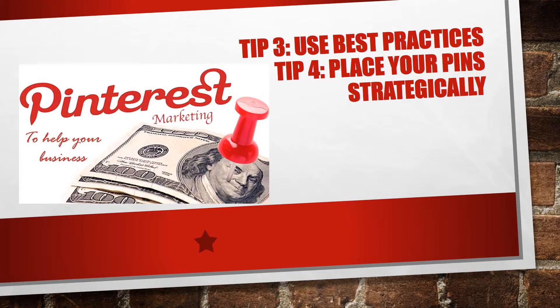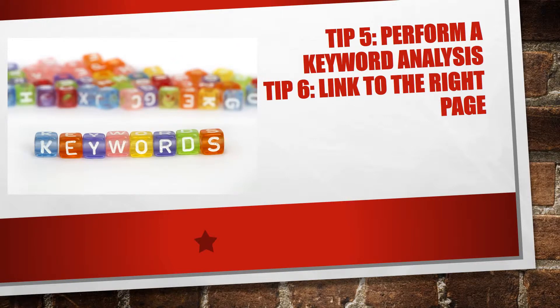Number four: place your pins strategically. While you're looking for what works, keep an eye out for popular boards. Adding your pins to these boards will boost the exposure and impression of your pins. There's no need to reinvent the wheel on Pinterest — see what works and copy what works.